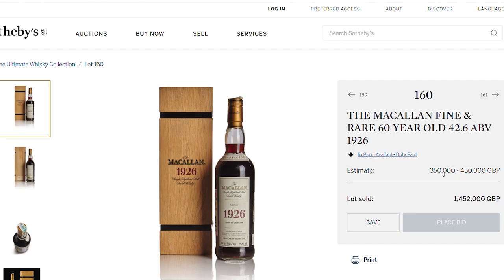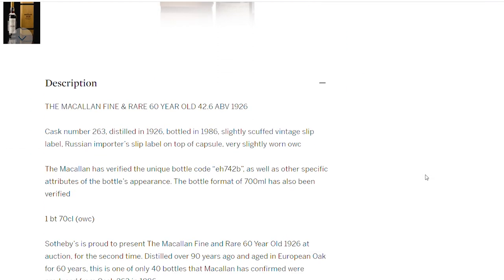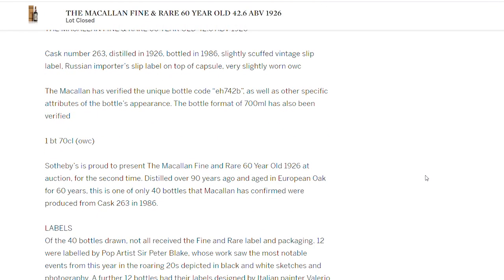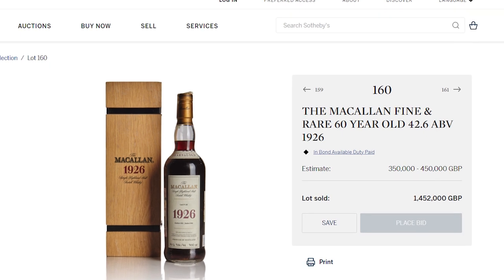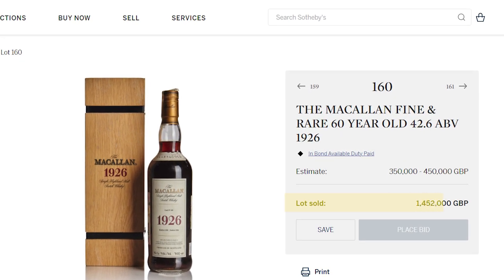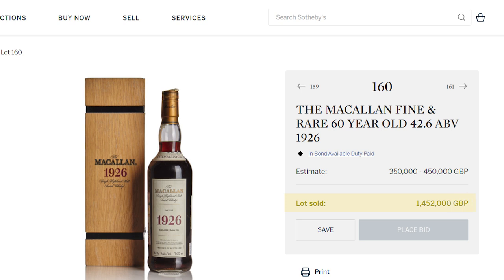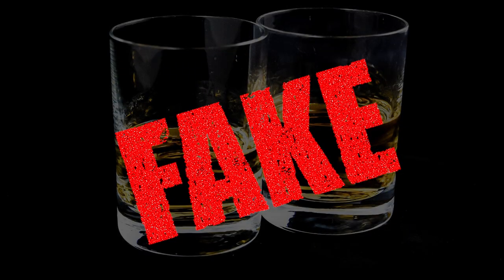The most expensive bottle of whiskey ever sold was the Macallan Fine and Rare 60-year-old 1926, which sold on Thursday October 24th 2019 for a whopping 1.45 million pounds at auction. With whiskey commanding such jaw-dropping prices, it's no surprise that fraudsters are trying to get in on the action. Like many other quality goods industries, the Scotch whiskey industry has issues with counterfeits and adulterations.